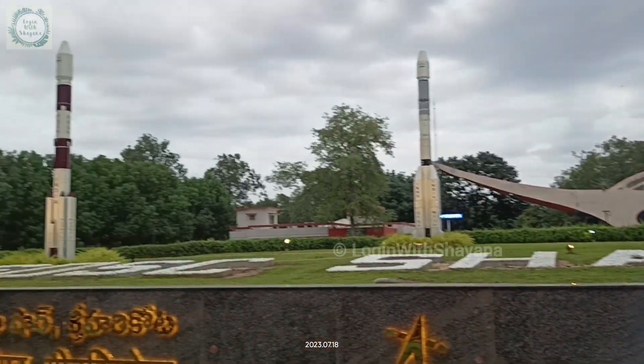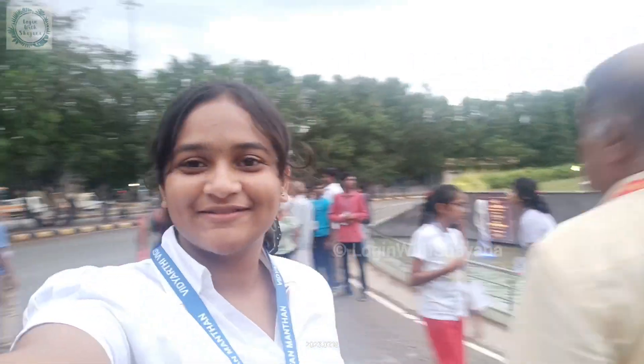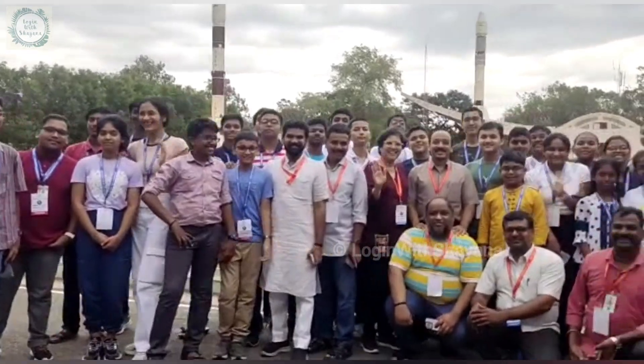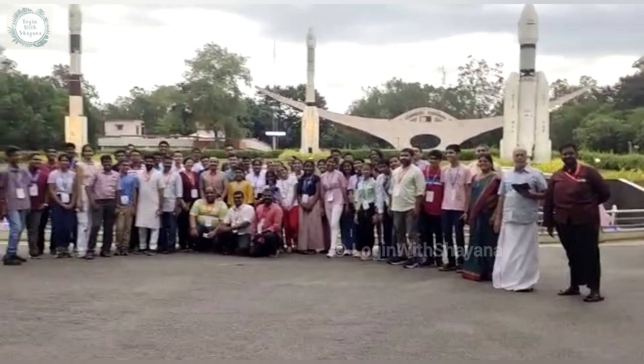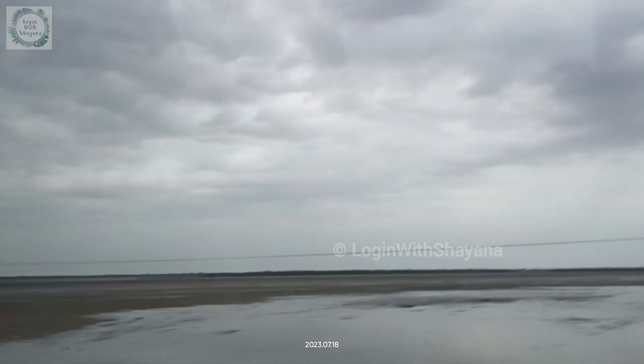Here you can see a clip of me after the entire experience at ISRO, along with everyone from the Shrijan internship — you can just see the excitement on their faces. Whatever we experienced the whole day was just so memorable and cherishable. Then we headed back towards the host institution.